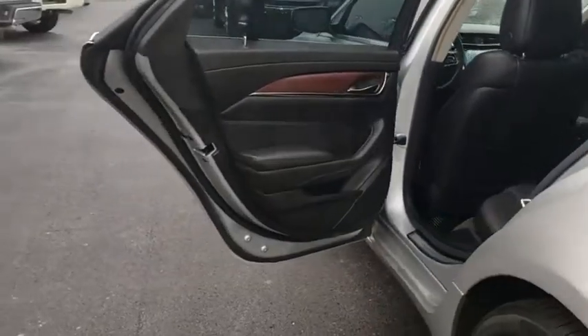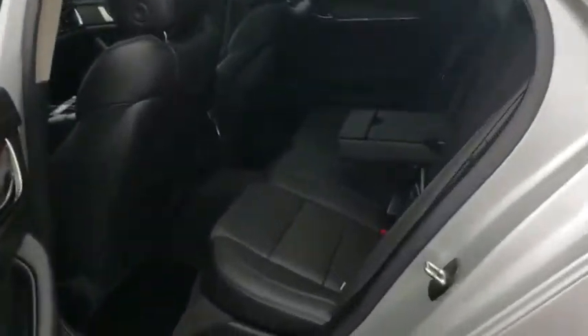Leather-wrapped steering wheel, Bluetooth, adjustable steering wheel, power steering, aluminum wheels, cruise control, four-wheel disc brakes, keyless start.